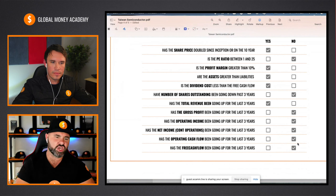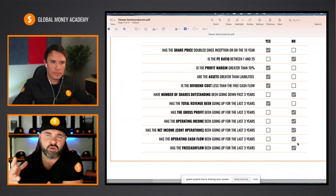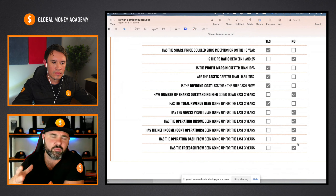Before we jump into my fundamental analysis in terms of the pricing and looking at the returns on equity and where I think the price is going, let's quickly jump in and have a look at your graphs because you have a more visual way of looking at the numbers. I think it will also just help people gather what the momentum is on the stock at the moment.